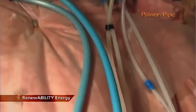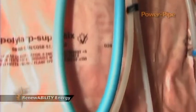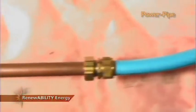Fresh water from the city supply is quite cold, and it takes a lot of energy to heat and deliver a comfortable temperature and flow to your shower head. Without the Power Pipe, you're wasting all that valuable energy down the drain.